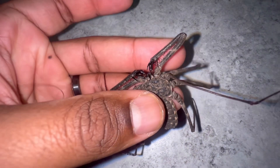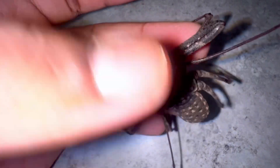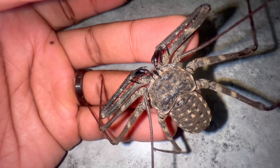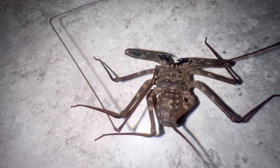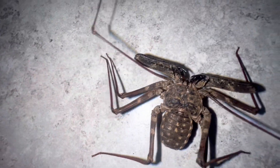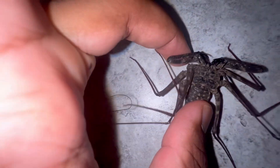The room I keep this amblypygid in is dark when I'm not there, but the second I turn the light on, it scurries and hides immediately. Despite not being able to see out of their eyes, there is hope for the amblypygid.